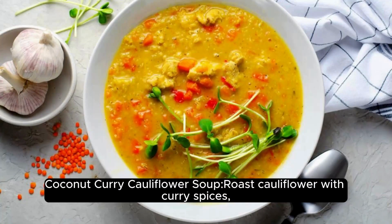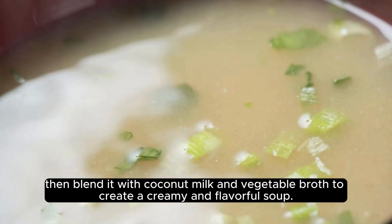Coconut Curry Cauliflower Soup: Roast cauliflower with curry spices, then blend it with coconut milk and vegetable broth to create a creamy and flavorful soup.